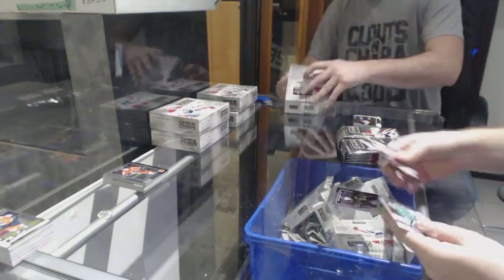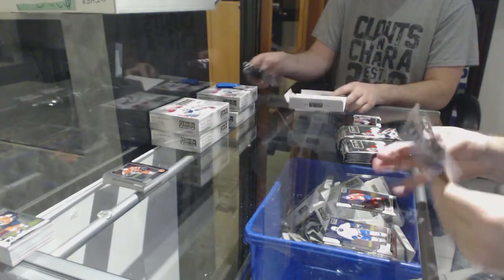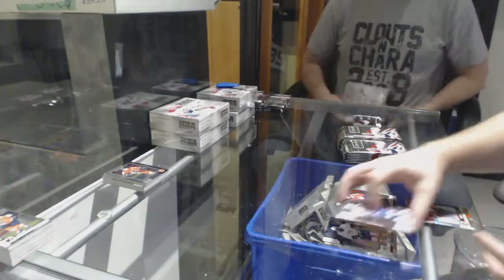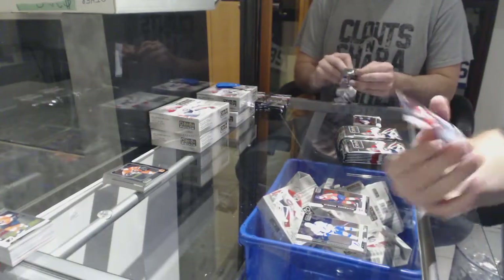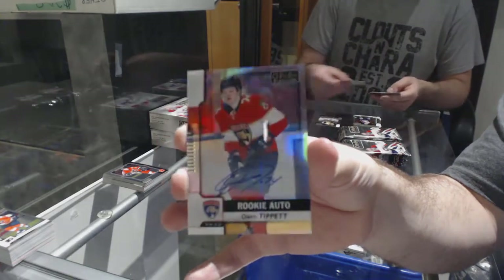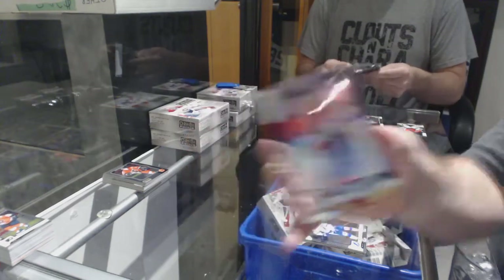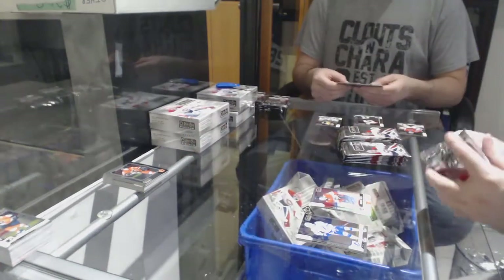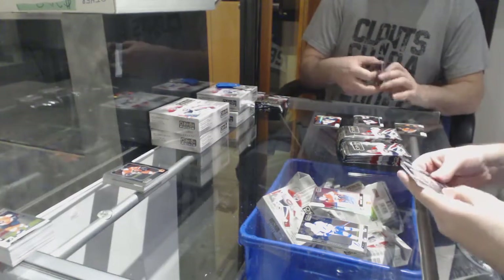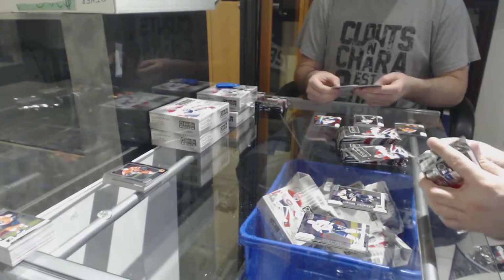Destined for glory of Keller for the Coyotes, Nolan Patrick marquee rookie for the Flyers. Genso retro for the Penguins, marquee rookie of Papala for the Panthers. We've got a rainbow rookie auto for the Panthers — Owen Tippett. Owen Tippett rainbow rookie auto.